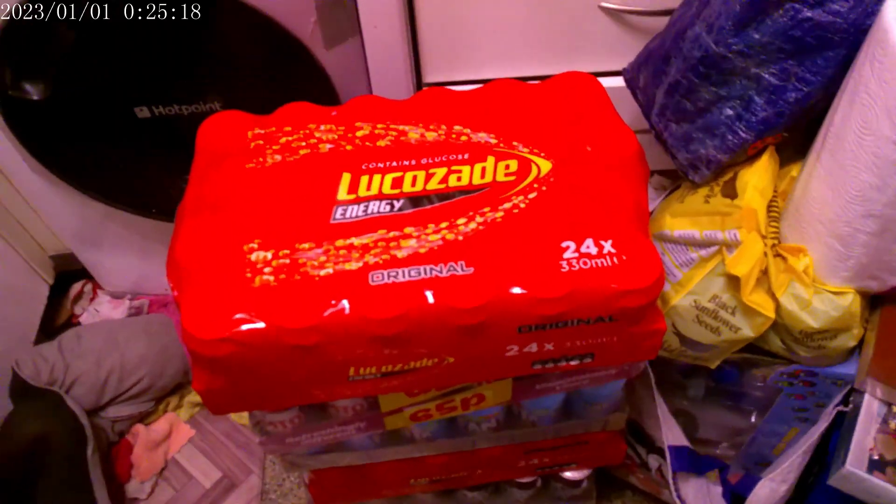And loads of drinks for Christmas — it was three for £24. We have Rubicon mangoes — 24 packs — Dr. Pepper, Lucozade original, Fanta in pineapple and grapefruit, Vimto, and another original Lucozade. And the total amount was £64.75.